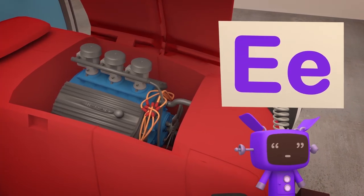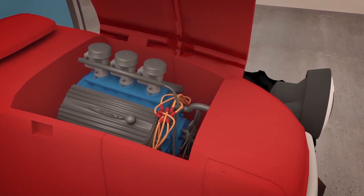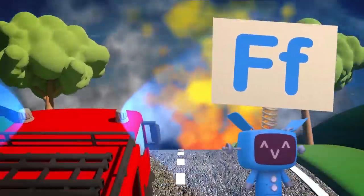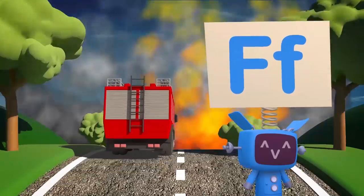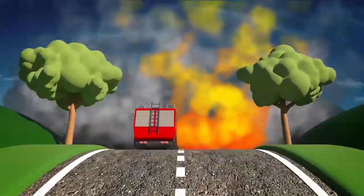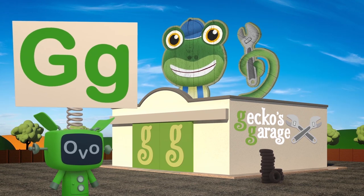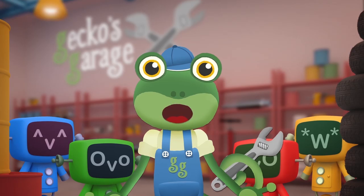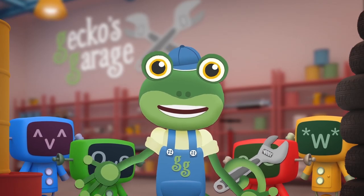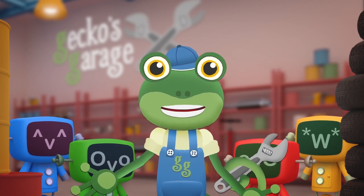E is for everyone's engines, that keep their wheels turning! F is for Fiona the firetruck, who sprays things when they're burning! G is for our garage, where this video starts and ends! Also, G is for me, that's Gecko, always here to help my friends!